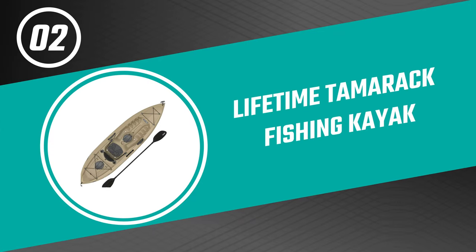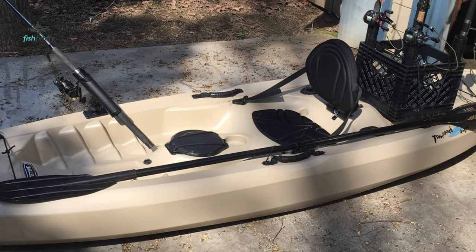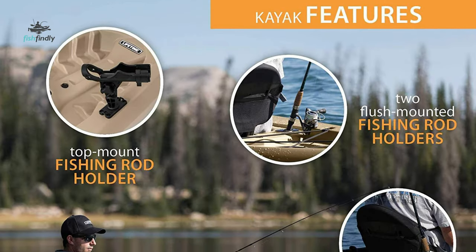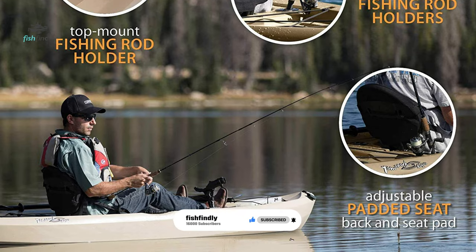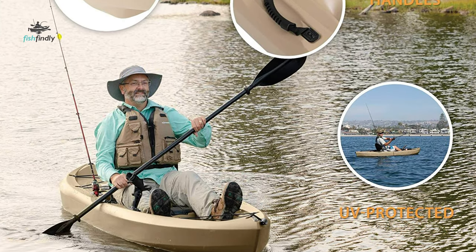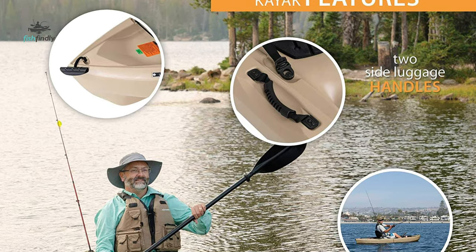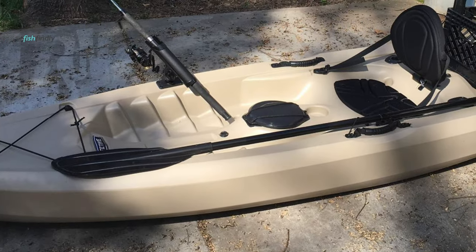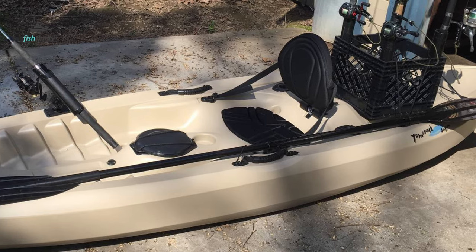Number two: the Lifetime Tamarack Fishing Kayak. If you are looking for a fishing kayak for your convenience, why not pick the Lifetime Tamarack? It is a sit-on-top fishing kayak with a comfortable padded seat and backrest for long paddling and fishing adventures. This angler kayak is designed for extreme safety and stability, featuring a stable flat bottom with deep tracking channels and stability chine rails. It is constructed of blow-molded high-density polyethylene, making it durable, UV protected, and impact resistant. At 52 pounds, the front and back carry handles make it simple to transport. With rod holders, bungee cord lashes, multiple footrest positions, and two storage hatches, this kayak has plenty of extras to improve your rowing and fishing experience.